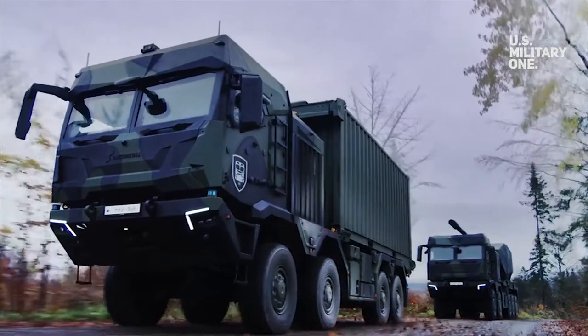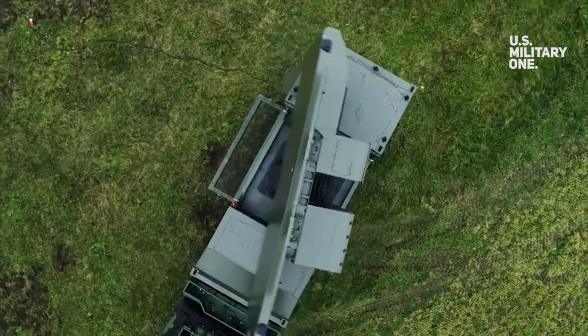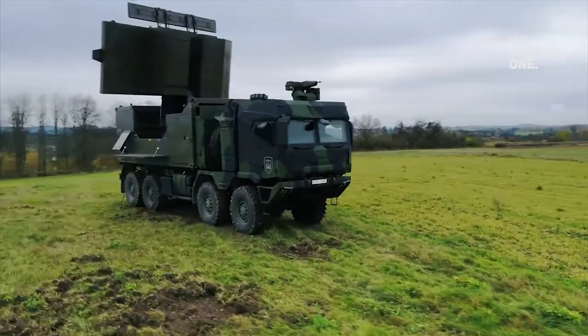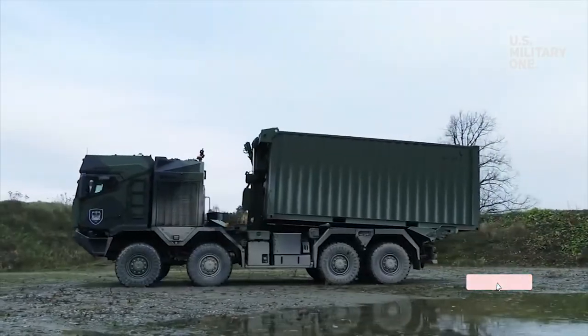In response to the hazards of modern military operations, the driver's cab provides up to 4 soldiers with a high degree of protection against ballistic, landmine, and IED threats.